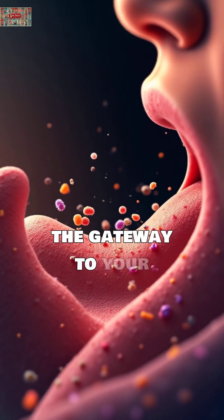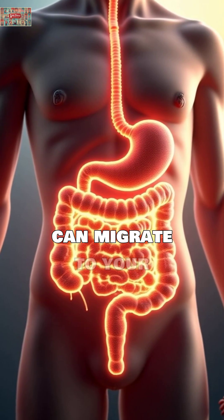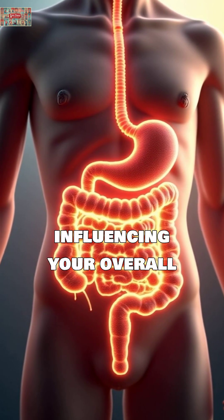Your mouth is actually the gateway to your digestive system, and the bacteria living on your tongue can migrate to your gut, influencing your overall health.